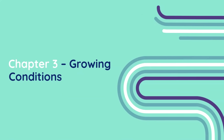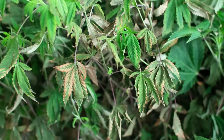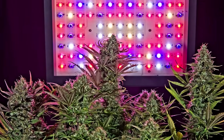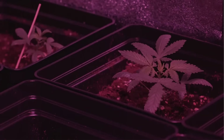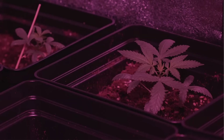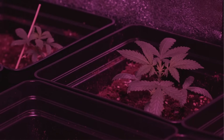Chapter 3: Growing Conditions. Even the stickiest strain on paper won't hit full resin production if it's grown under weak conditions. Sticky weed is the result of the environment encouraging the plant to maximize trichome output, and that means strong, full-spectrum lighting that mimics the sun. Full-spectrum lighting covers everything from blue light, which drives vegetative growth, to red and far-red lighting, which promotes flowering by signaling to the plant's phytochrome system that the days are shorter, triggering its natural response to shift into reproductive mode to produce buds.